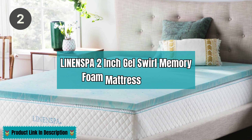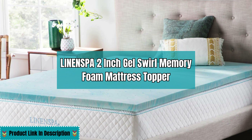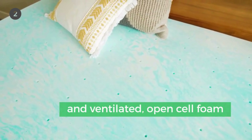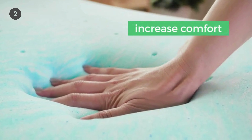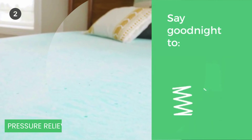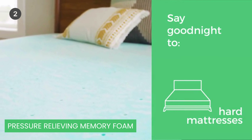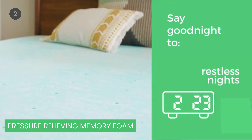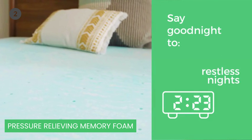Our second mattress topper is the Linen Spa 2-Inch Gel Swirl Memory Foam Mattress Topper. Unique Gel Swirl Design: This topper is ventilated and infused with a cooling gel that helps capture and distribute heat for a more breathable, cool, and comfortable sleep. Pressure-relieving memory foam conforms to your curves for personalized comfort that hugs you to sleep. Use it to rejuvenate an old mattress, soften a too-hard mattress, or prolong the life of your mattress.